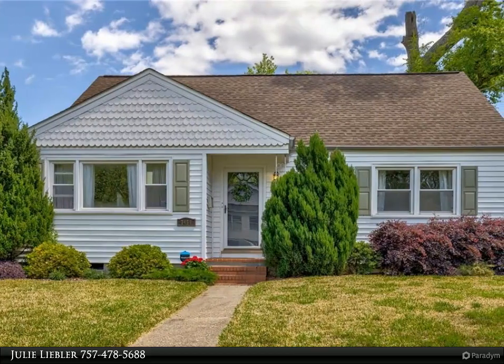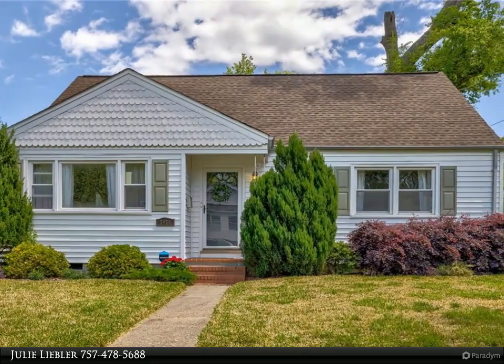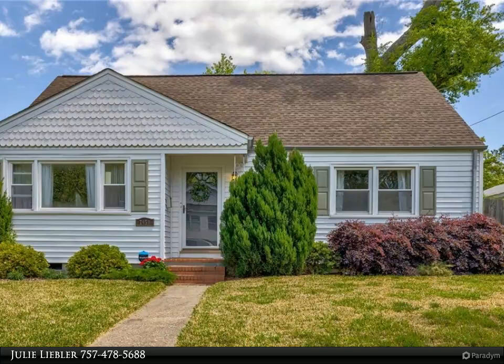This Berkshire Hathaway Home Services Town Realty property video is presented by Julie Lieber. Riverfront.